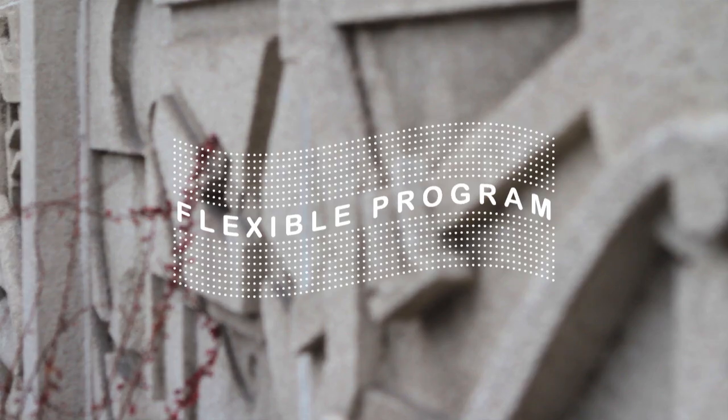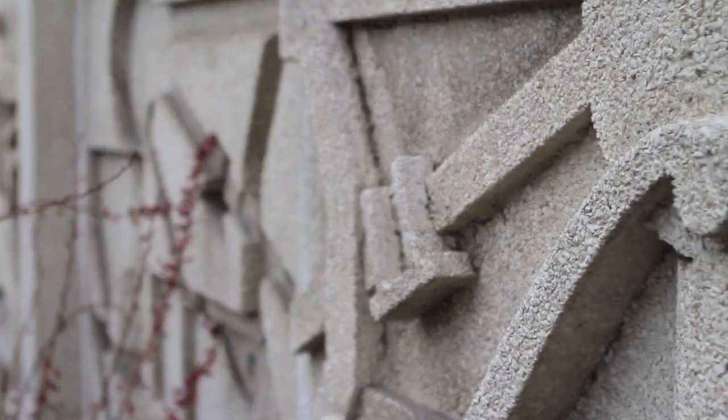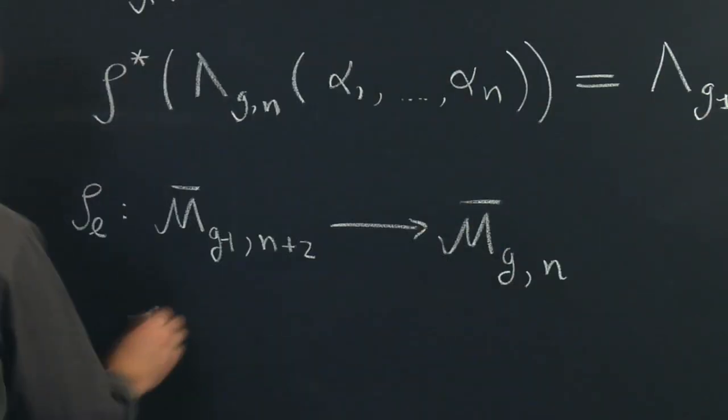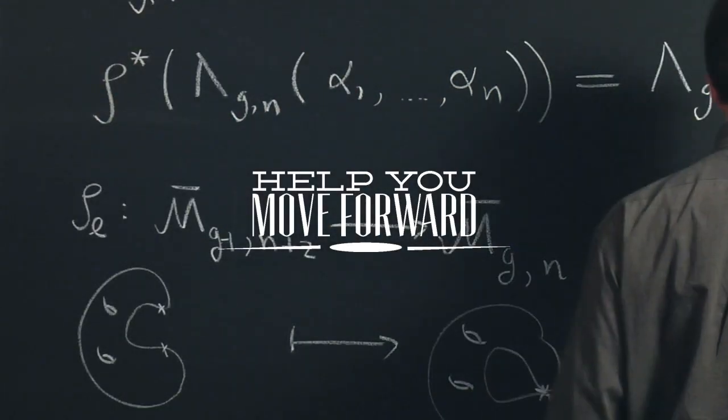I know that the math grad program has completely changed my career orientation. It was one of the best decisions I've made regarding my future career options. With its flexible program, small class sizes, and emphasis on mentored learning with some of the most renowned professors in the nation, BYU's mathematics graduate program will help you move forward with your career. Because the professors are so dedicated to their students, they make the time to work with them individually.